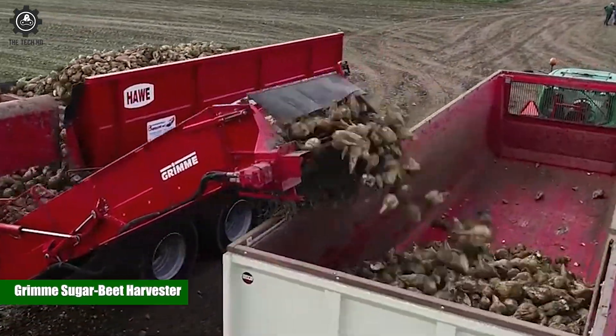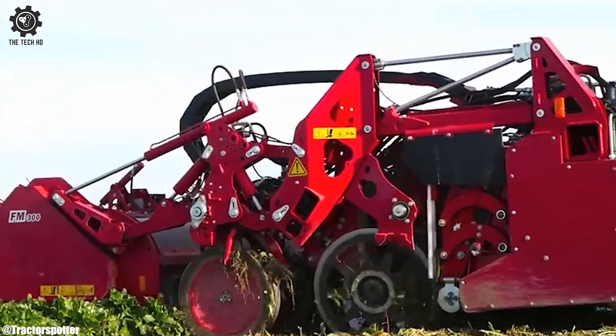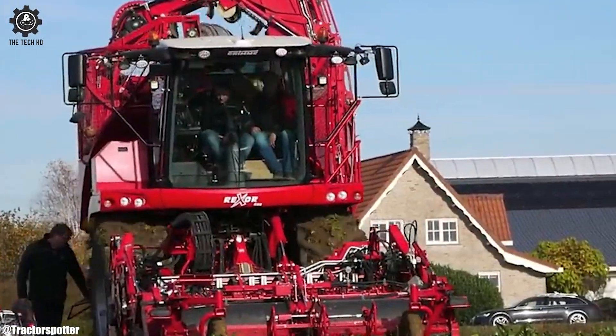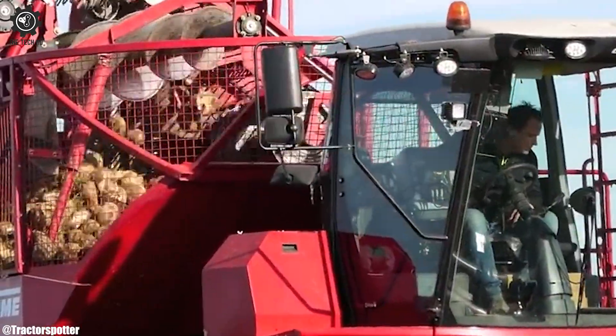Grim Sugar Beet Harvester. The Grim Sugar Beet Harvester, a marvel in the field for sugar beet farmers — it's the ultimate yield. With precision and care, it unearths beets with grace, sorting and cleaning, ensuring quality at a steady pace.